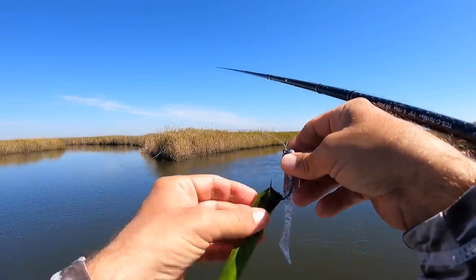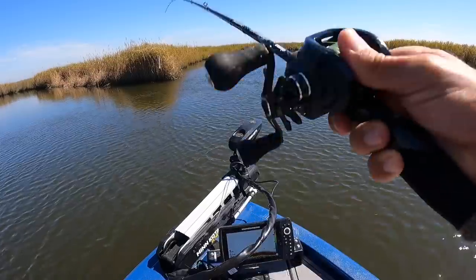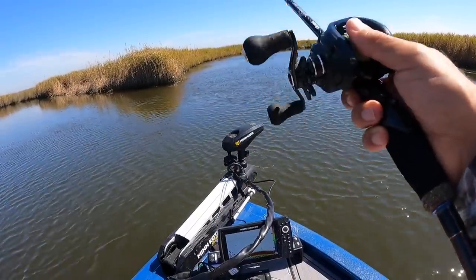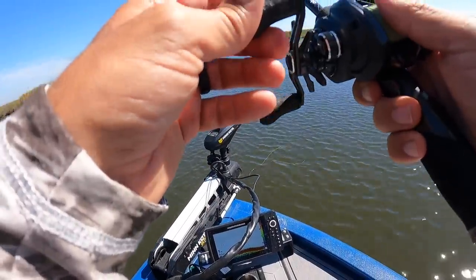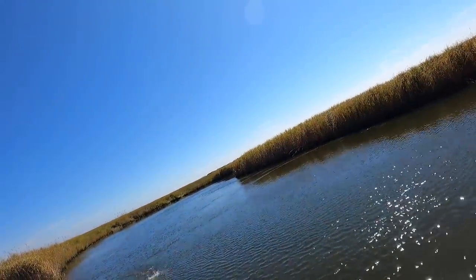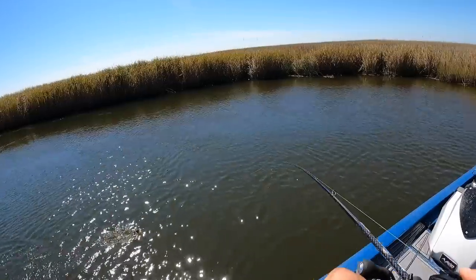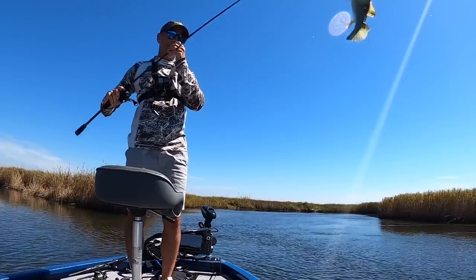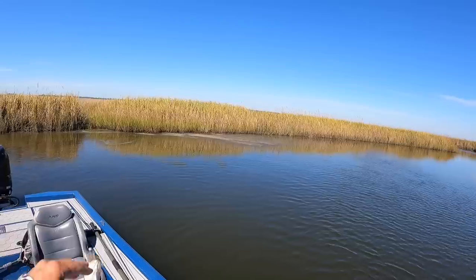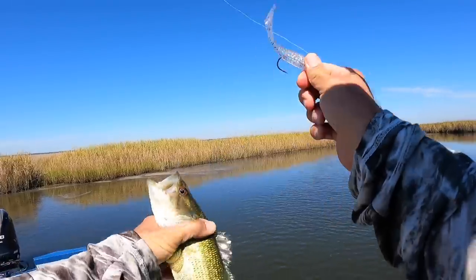Eel grass is fishable but not always — I'm gonna snag some of it. Oh, there's a fish! Bass — yep, bass. There we go. Not a big one, but still a fun fight. Let this dude go.